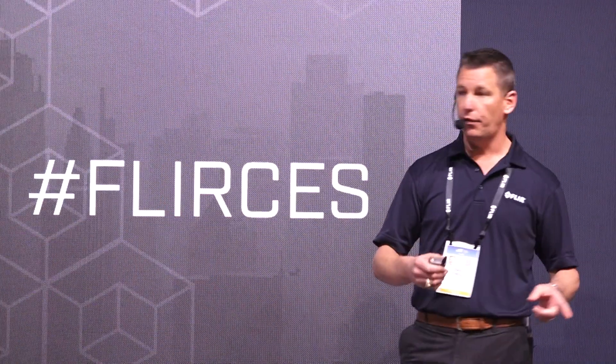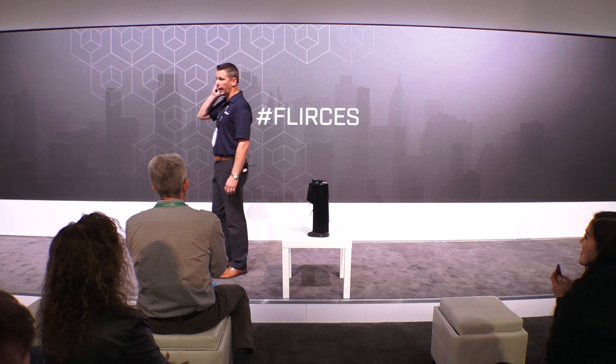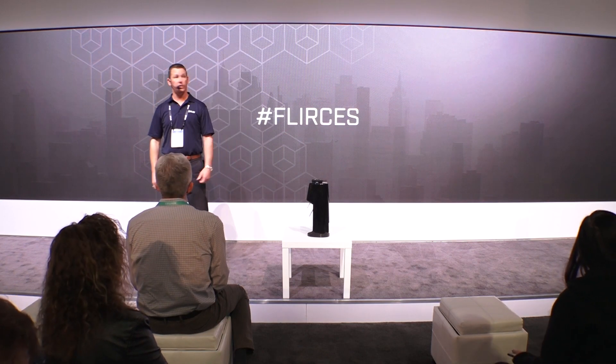I thank you for your time today. If there are any questions, I'll be willing to field those. We will be around if you have any questions to help educate you a little bit more on optical gas imaging.